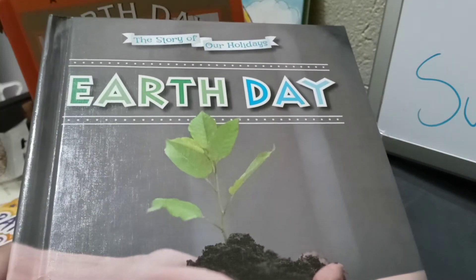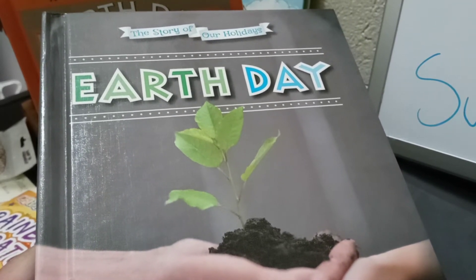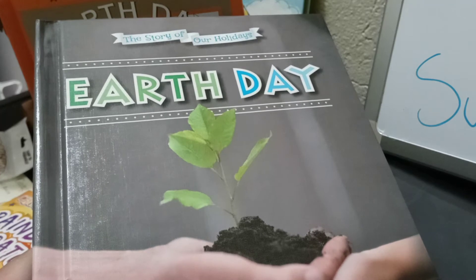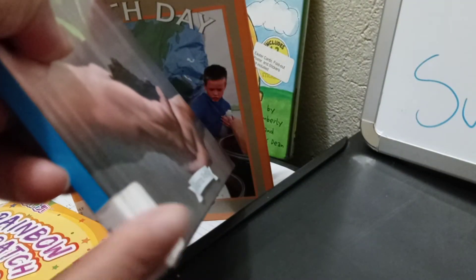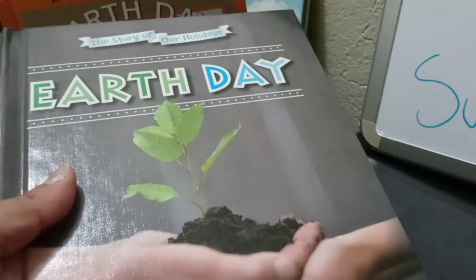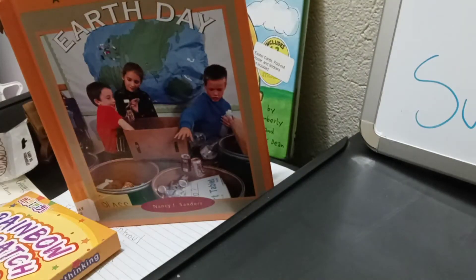Another book I would like to recommend is called 'The Story of Our Holiday: Earth Day.' If you didn't know that Earth Day is a holiday, it is — because a celebration that happens every year is a holiday. This book is by Joanna Ponto, and it's non-fiction. Remember that non-fiction is true, while fiction means it's not real — like fantasy or fairy tales. When you see a book that has a barcode and a number, and you get it from your nearest library, then it is a non-fiction book. This book is non-fiction and it's real, because Earth — our planet — is real. Many celebrations happen around the world during Earth Day.